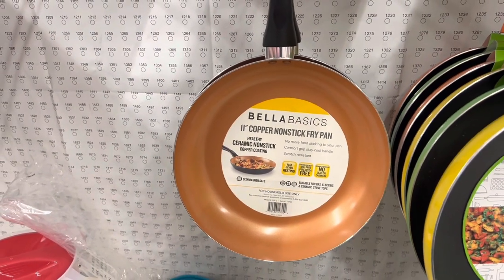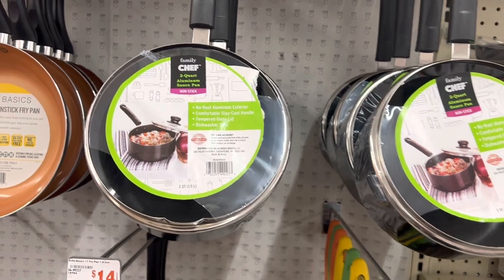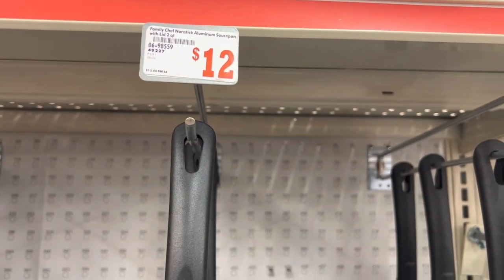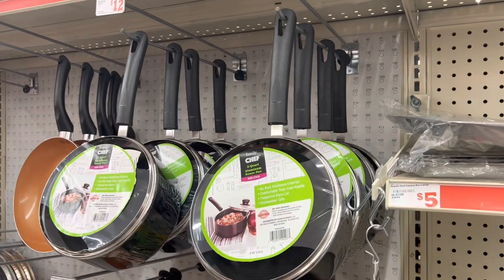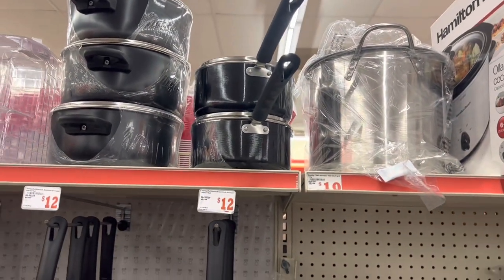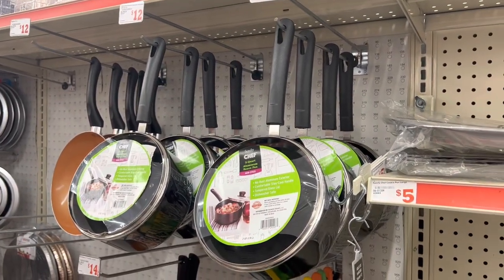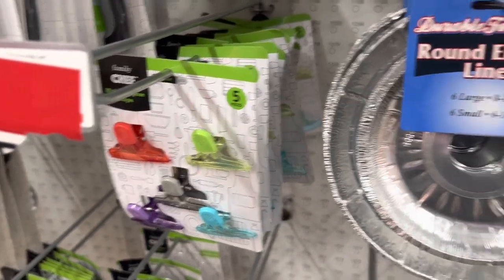I also see these two-quart aluminum sauce pans — here is the UPC on this one. They're originally twelve dollars but they are coming up a dollar and seventy-five cents in my store. And they have completely restocked them — I see four, eight, and a couple more up there. I think I'm going to grab about five of these today. They have restocked a lot in my store.